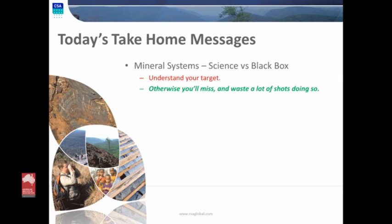Today's take-home message: mineral systems — the science versus the black box. Fundamentally, what we're hearing about all day today is: understand the target. Otherwise you'll miss and you'll waste a lot of shots doing so. And this is where we get into that other really great power-law curve in exploration — the cost. Doing that big picture targeting is the cheap part of the business. It gets progressively more and more expensive, with more and more pressure from your shareholders for results as you get closer and closer to drilling.